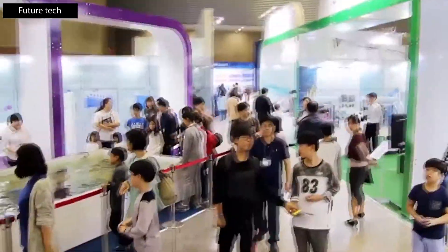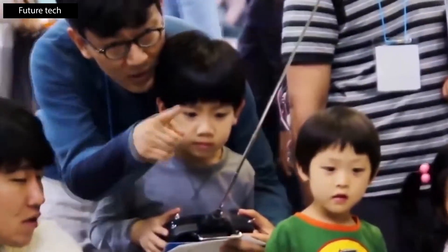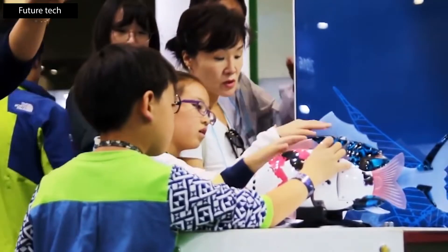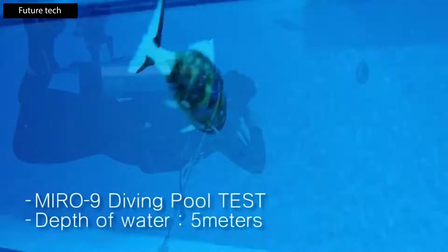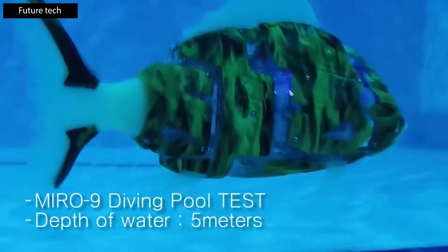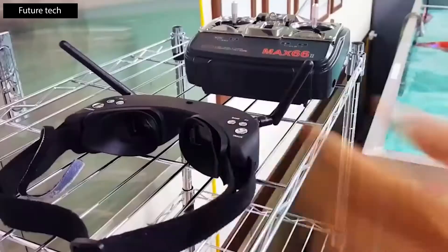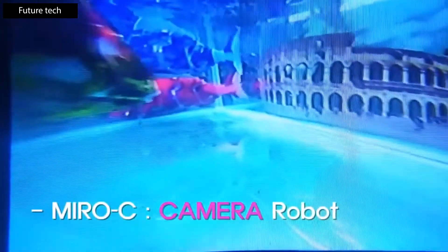Miro. This small mechanical fish can carry out research work at a depth of 165 feet, but it's also a great tourist attraction thanks to its bright look, LED lights, and incredibly realistic movements. Each fish has two motors and four infrared distance sensors, allowing it to overcome any obstacle. This water robot can be controlled in first person using glasses and a controller.